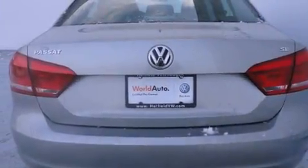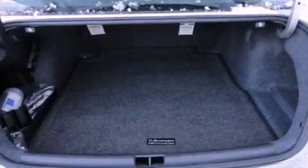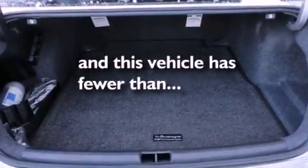Also included are a passenger side vanity mirror, traction control, an anti-lock braking system, a split folding rear seat, and this vehicle has fewer than 4,000 miles on the odometer.